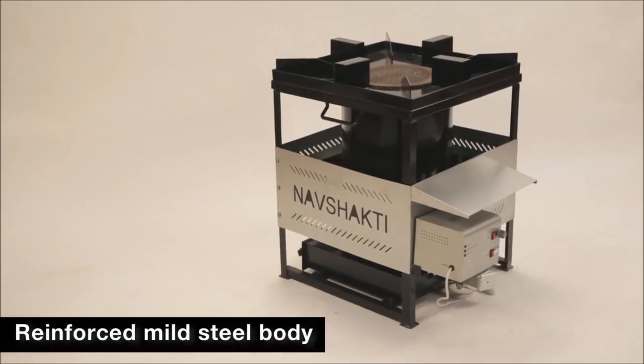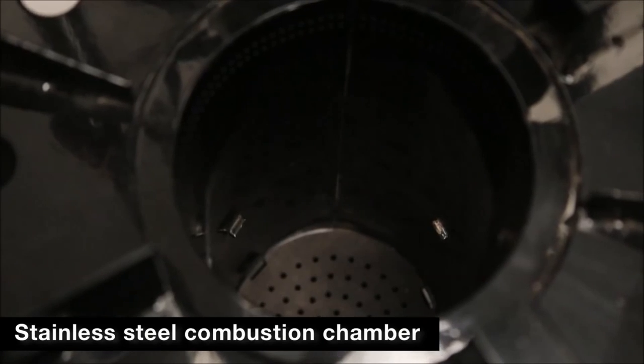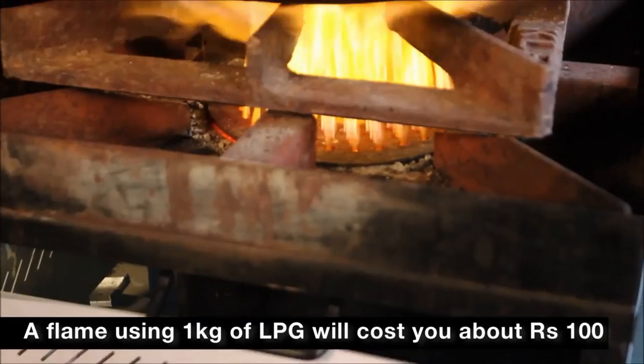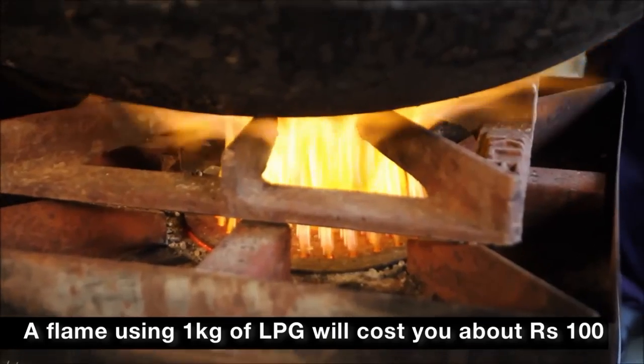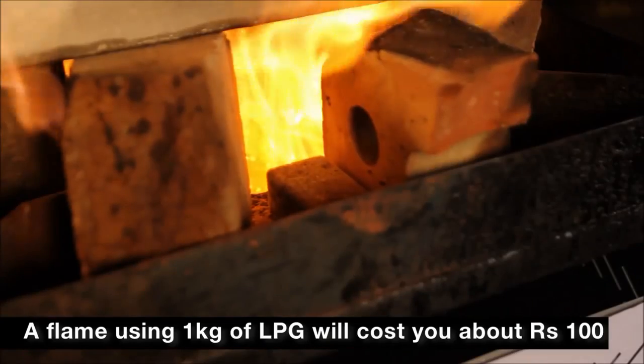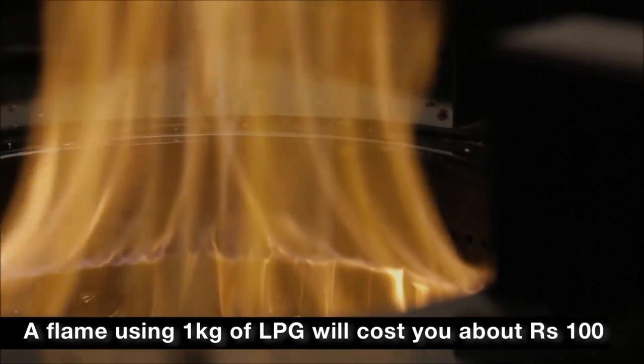Made of reinforced mild steel body and a stainless steel combustion chamber, you can run the stove 3 to 3 and a half hours at one stretch. To keep a flame with the same intensity of heat using an LPG stove, you would need to use over 1 kg of LPG that will cost about Rs. 100.